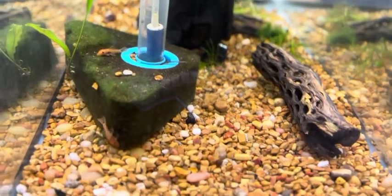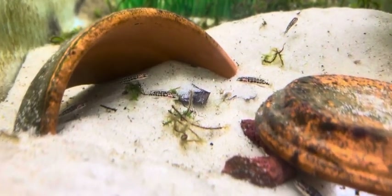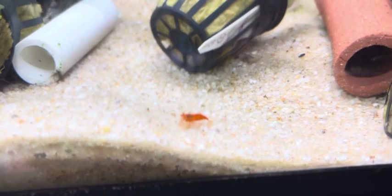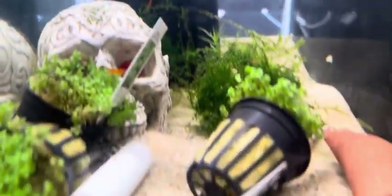Some good-looking bristlenose plecos. Look at the baby kribs — aren't they so cute? The little bitty kribs. And then over here you're going to have a cute little shrimp. Also spotted some subwassertang, which is one of my favorite plants.